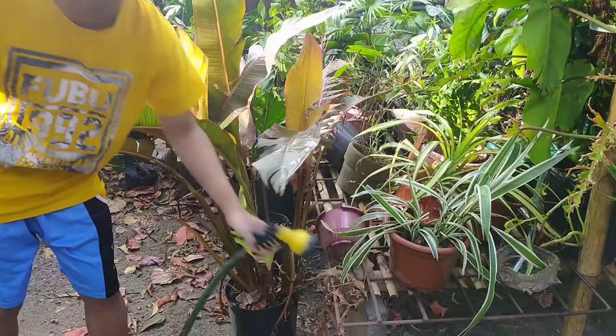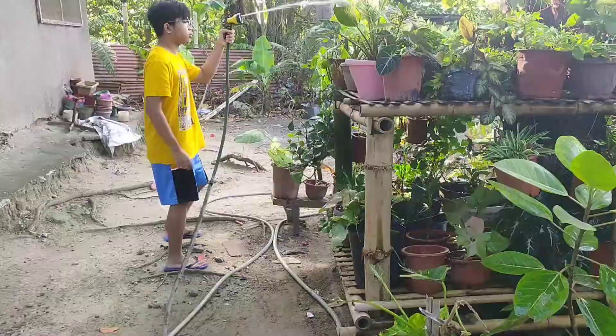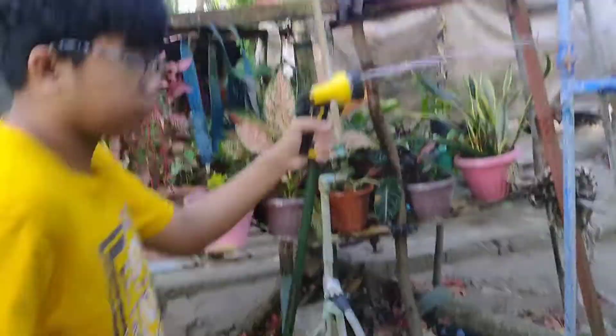Right now it's around 4 PM and I'm going to do some things later like watering the plants and eating dinner. I'm back — time check, it's 4 PM in the afternoon. Today I'm going to water the plants. First, let's get the hose and then let's start watering. Now I'm finished watering the plants, so I'm just going to wait for dinner and I will see you again later.